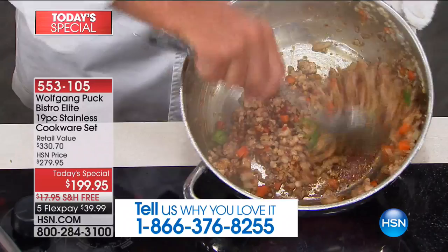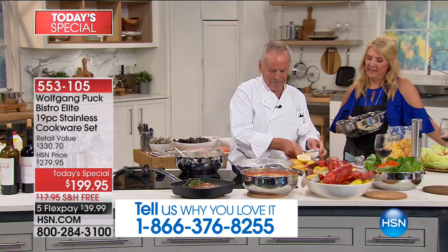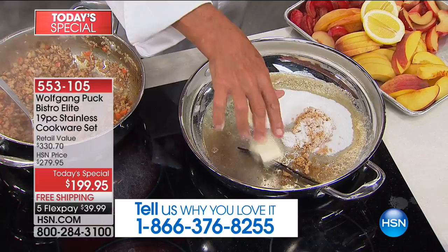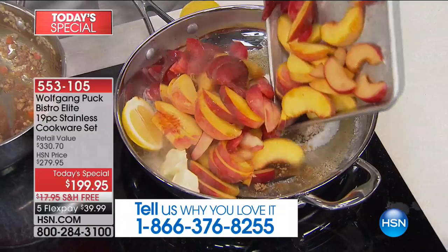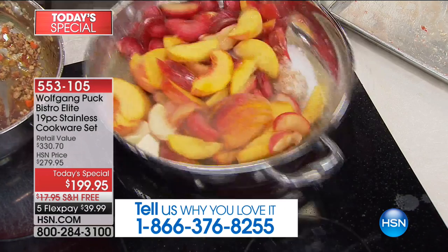And now here, before I finish this one, I'm going to make dessert. We're going to have brown sugar, white sugar, whatever you have, vanilla, a little butter. And here, peaches are in season, so we're going to have a huge peach cobbler. I'm going to cook it like this. Look at that — it's tasty. Mmm, perfect.